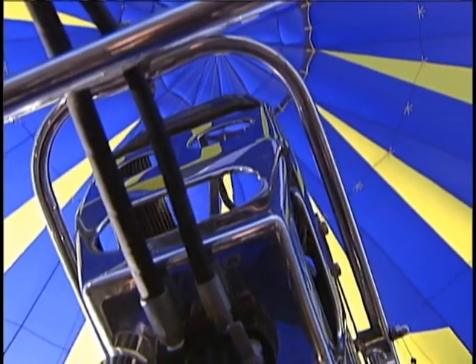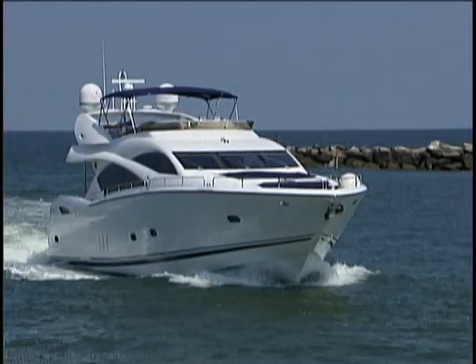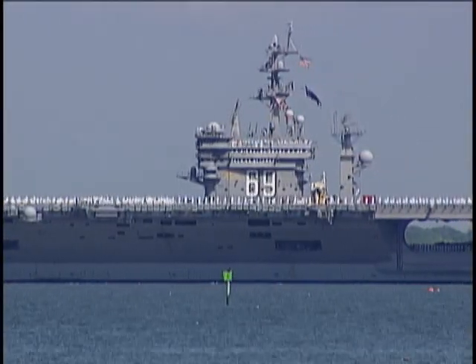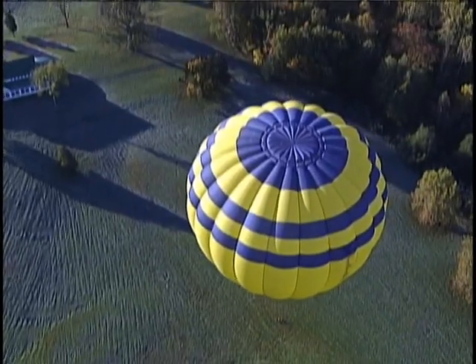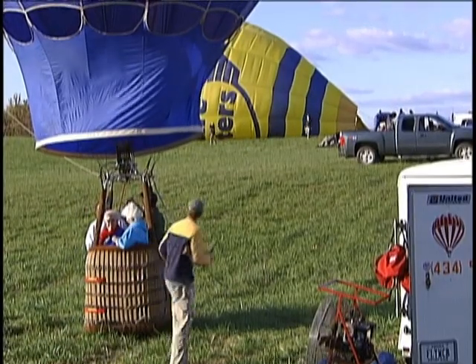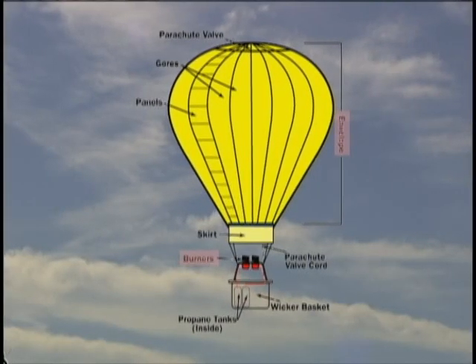Hot air contains fewer molecules and will be less dense than cooler air. Remember Archimedes? When we learned about how a boat floats, Archimedes told us that when an object is suspended in a fluid, the buoyant force acting on an object is equal to the weight of the fluid displaced. So if an object is less dense than the fluid, it floats. Although hot air balloons can come in many shapes and sizes, they all have three essential parts: the burner, which heats the air; the balloon envelope, which holds the air; and the basket, which carries the passengers.